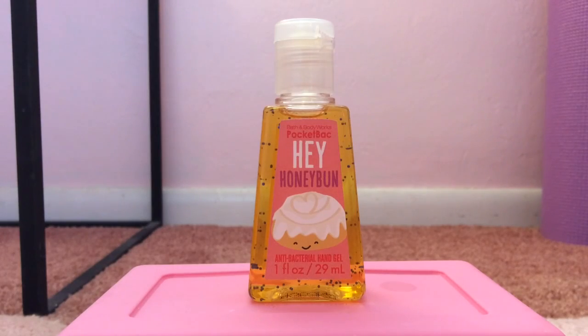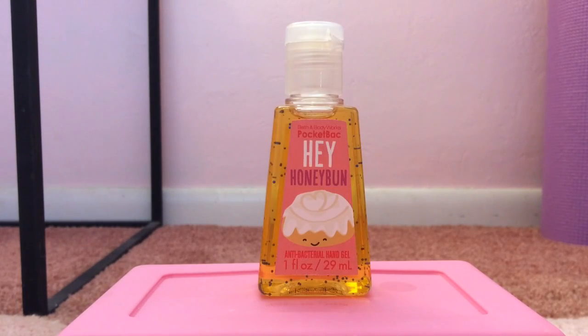My 10th favorite pocket bac is Hey Honey Bun, from 2014–2015. The packaging is absolutely adorable — I can't even get over it. I have like 24 of just this pocket bac; I'm not even kidding, I love it so much. Basically, this smells like super sweet cinnamon buns or fresh baked cinnamon sticks — some kind of really sweet cinnamon dessert. You can smell the dough, the cinnamon, the icing. It's just a super sweet, amazing bakery scent.